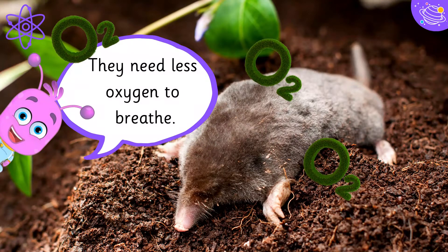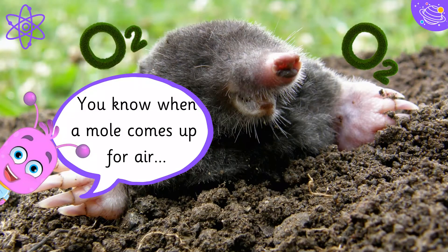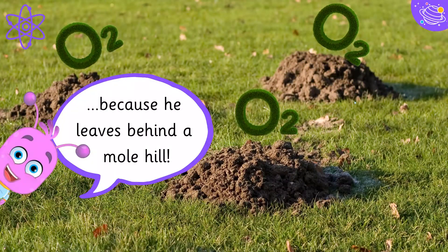They need less oxygen to breathe. You know when a mole comes up for air, because he leaves behind a molehill.